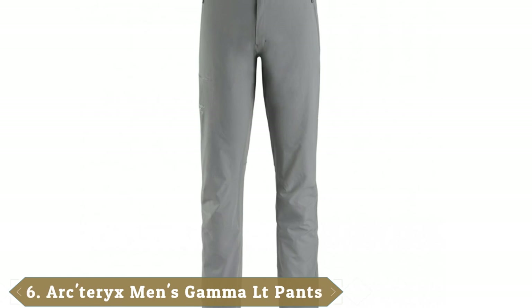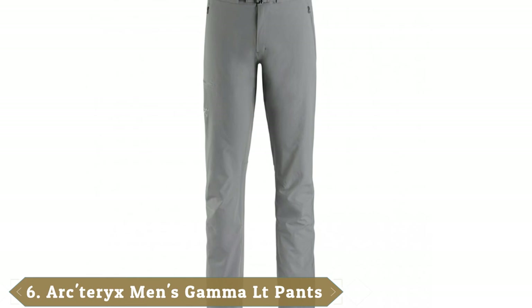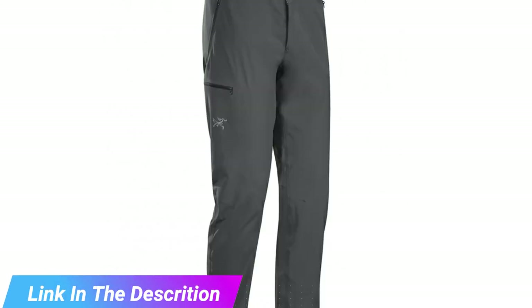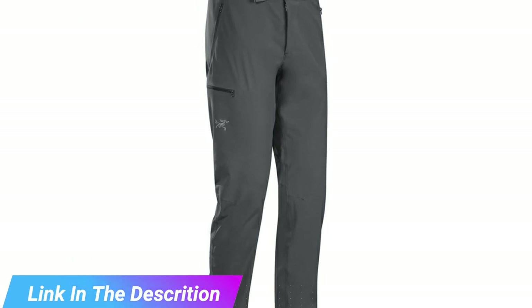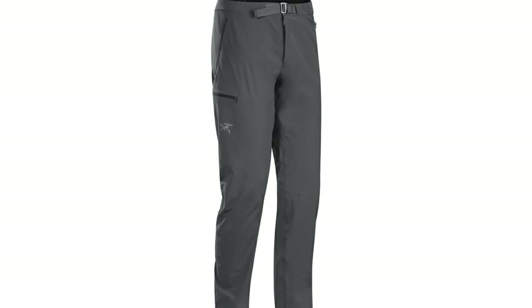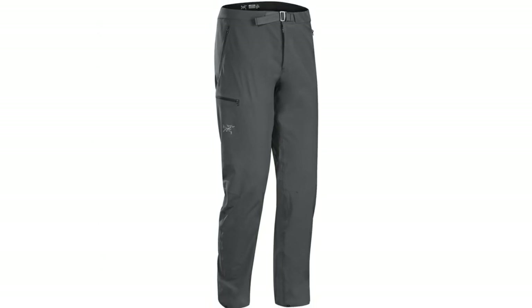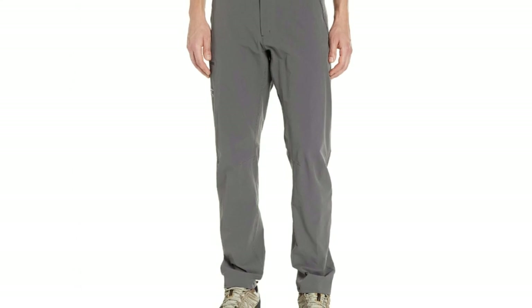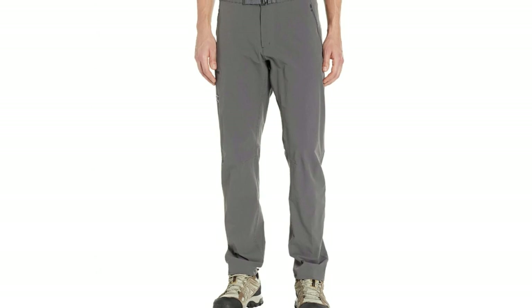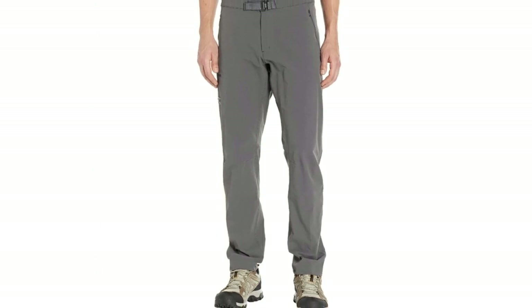The number 6 position is dominated by the Arc'teryx Gamma LT. The Gamma LT Pants are designed to withstand hard weather conditions. Even though they're not totally waterproof, they have great performance, holding out rain and snow while being breathable and quick-drying. They feature a polyester waistband, zippered pockets, a DWR (durable water repellent) finish, an adjustable belt, articulated knees, and a gusseted crotch — ideal for hiking and climbing in wet areas. They're soft-shell and breathable, but not recommended for warm climates.